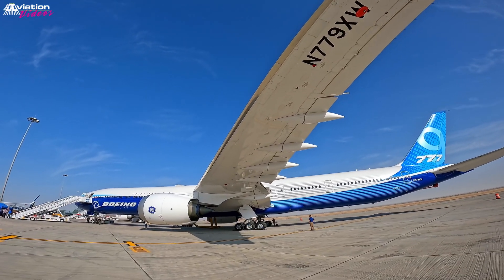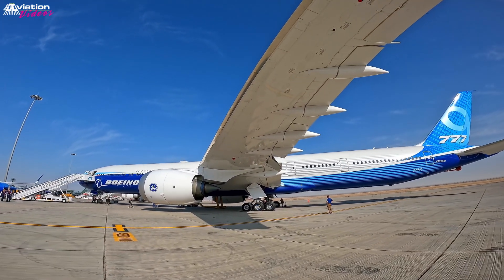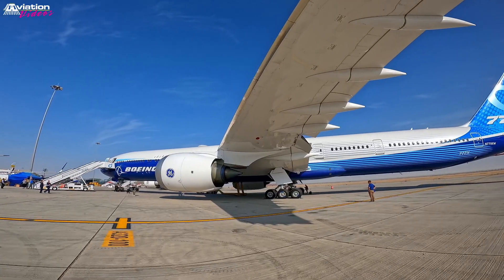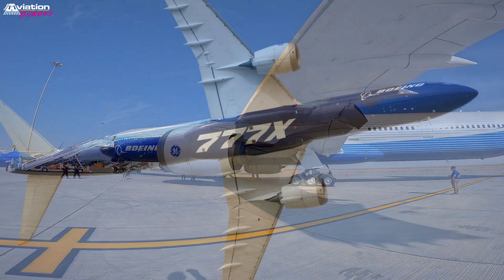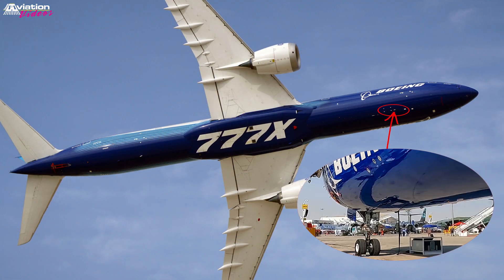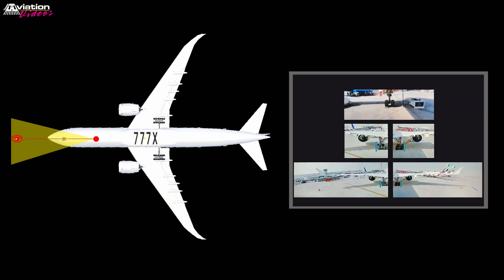Because of the wingspan and length, the 777X has a camera system to assist pilots during taxi. The front camera is located here, offering this field of view, and the image is available to the flight deck on this window.